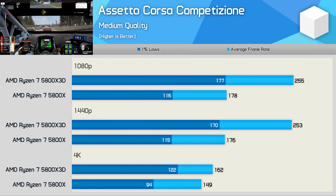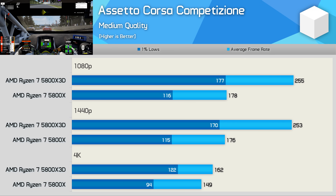ACC (Assetto Corsa Competizione) will be included in all future benchmarks. The gains for the 5800X 3D here are incredible: up to 53% improvement in 1% lows, a 43% boost to average frame rate, and a massive 30% improvement to 1% lows even at 4K. The 5800X 3D is much faster across the board in this title, suggesting it is a very cache-sensitive game.